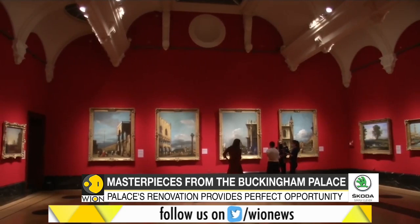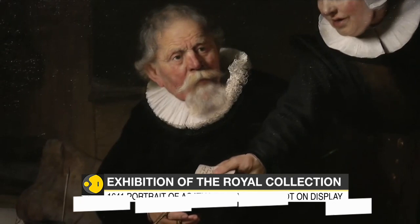The 65 paintings in this exhibition have come from the Picture Gallery, which is one of the ornate state rooms in Buckingham Palace. This is the first time that they've hung together in a modern gallery setting in the Queen's Gallery.